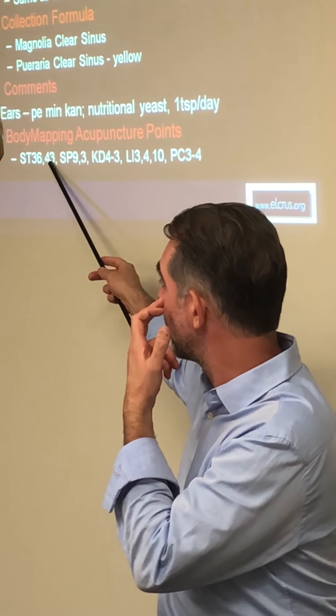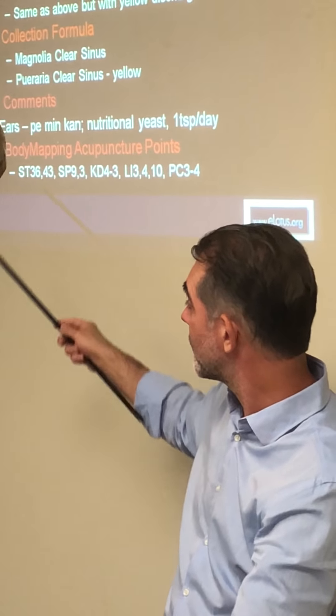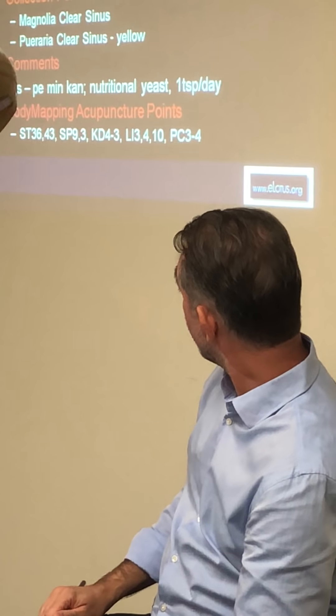For locations: Stomach 36 corresponds to the sinus level off the nose; Stomach 43 on the foot mirrors the same level. If one side is plugged, since it's the same channel, you needle the same side — Stomach 36 or 43 same side. Spleen 9 and 3 mirror this location and help Stomach while addressing dampness at that level. Large Intestine 3–4 corresponds similarly to Stomach 43; if treating Large Intestine itself, use same side; if treating Stomach channel, use opposite side. LI 10 on the arm is again at nose level.